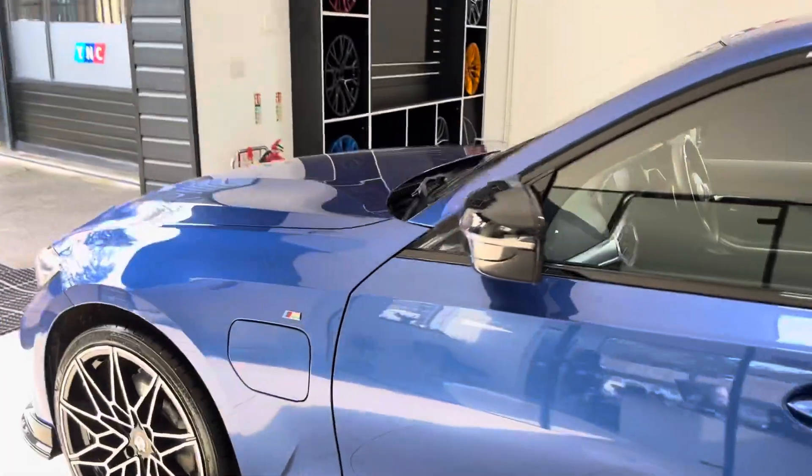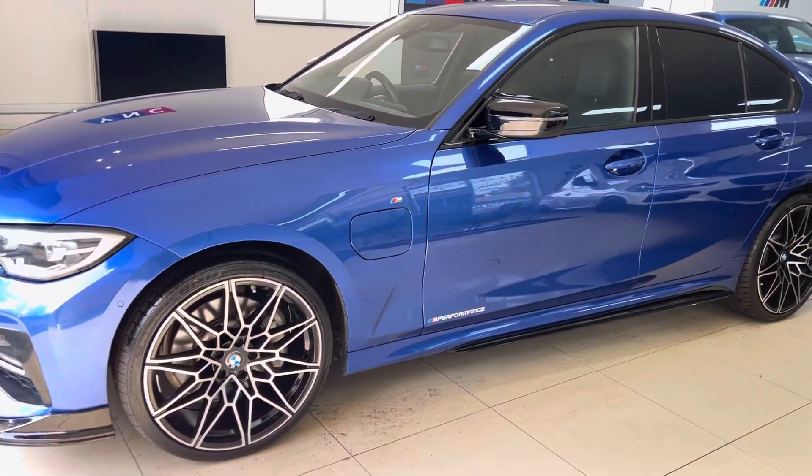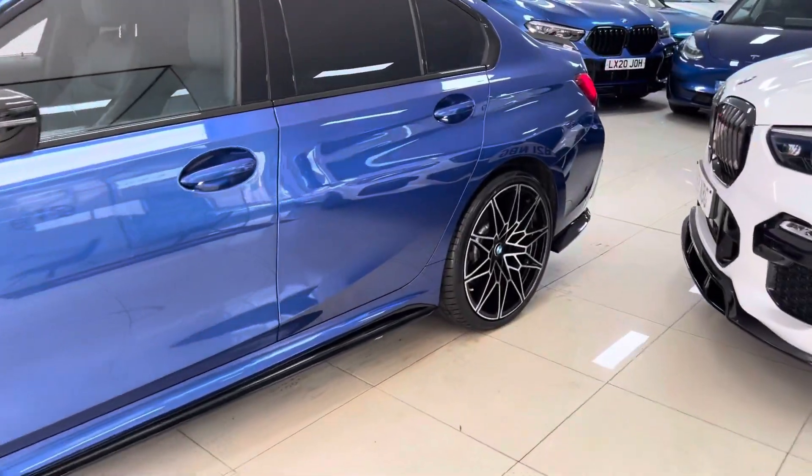On to the passenger side, where again it's in nice, neat, tidy condition. Great looking car in a great colour way — it's always popular in this lovely colour.